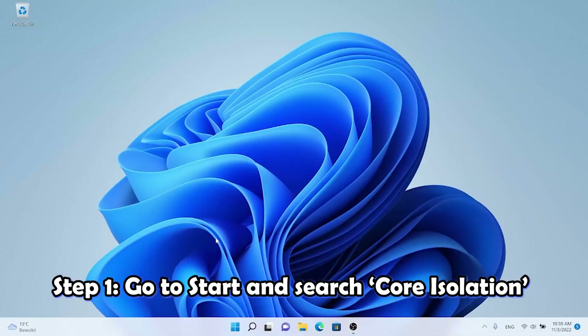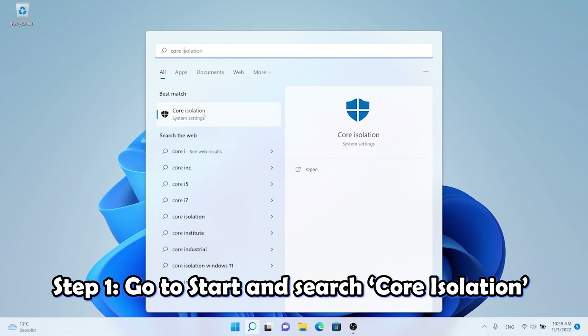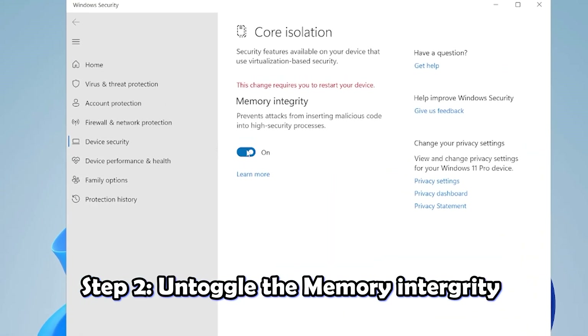The eleventh tip is a bonus for gamers: disable VBS. VBS stands for Virtualization Based Security and is a new feature of Windows 11. It protects your system from unsafe code and malware, but reports show it can drop your performance by 5 to 25 percent. So it is better to disable this function, especially when gaming. Go to Start, search for 'Core Isolation,' and disable Memory Integrity.